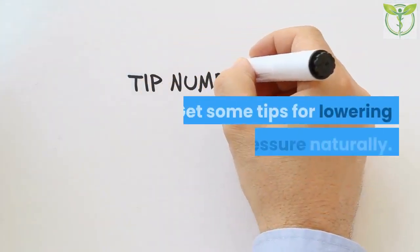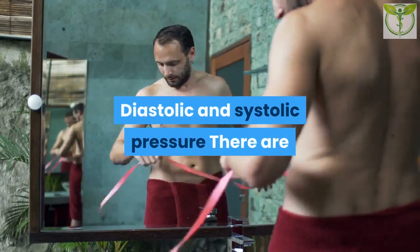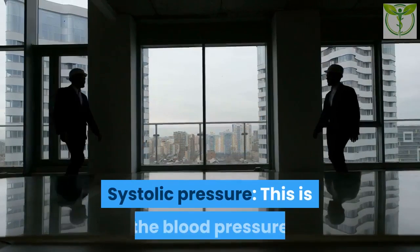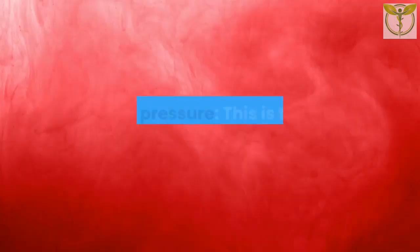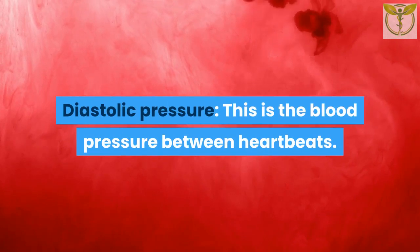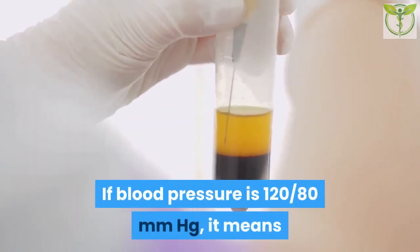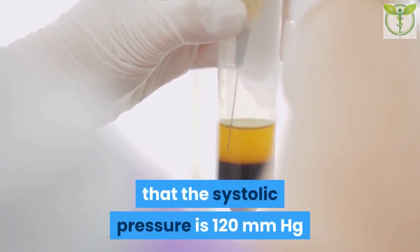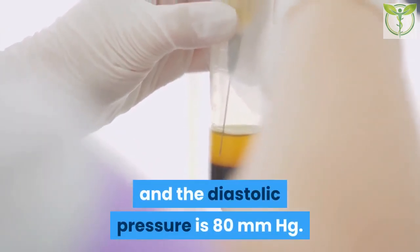Anyone considering an alternative therapy should speak to their doctor first. Diastolic and systolic pressure: There are two parts to a blood pressure measurement. Systolic pressure is the blood pressure when the heart contracts; diastolic pressure is the blood pressure between heartbeats. For example, if blood pressure is 120/80 mmHg, the systolic pressure is 120 mmHg and the diastolic pressure is 80 mmHg.